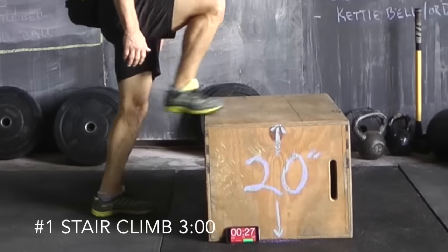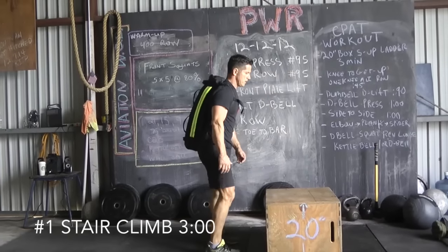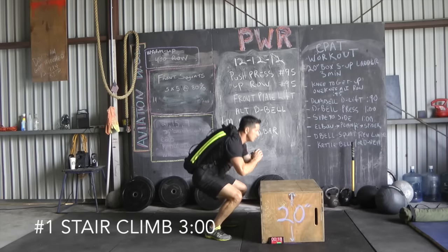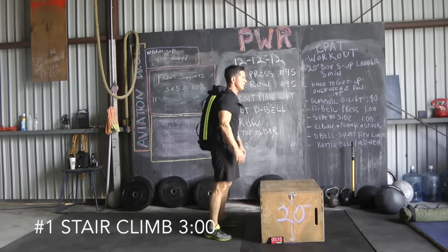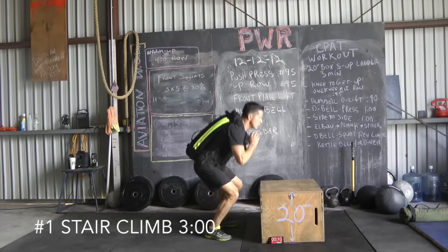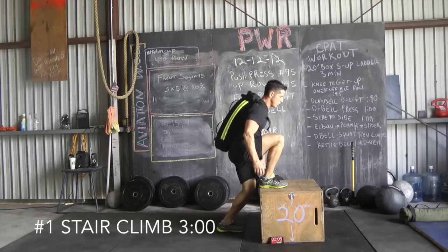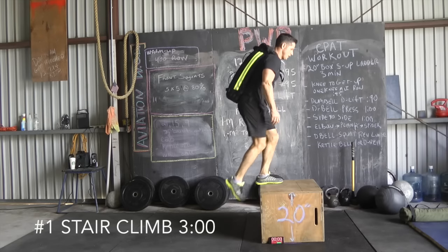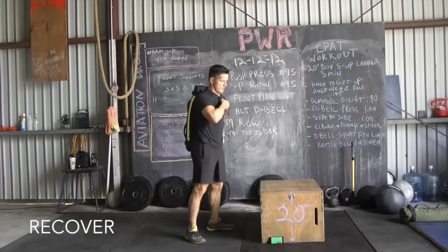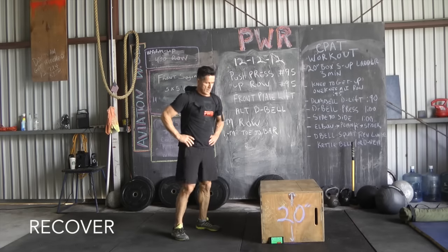Remember, you're adding one rep to every box step and every squat for each set — I ended up getting a total of seven each. You can stop the tape as long as you want between exercises, but remember: don't stop the tape during the practice test.